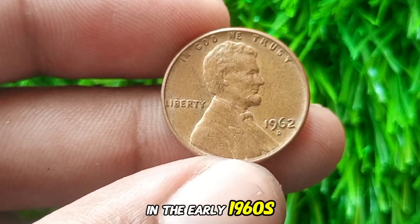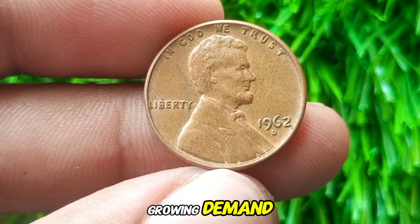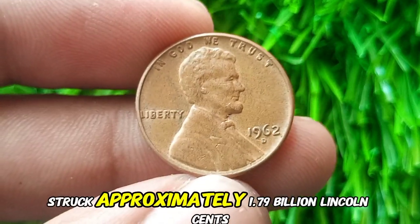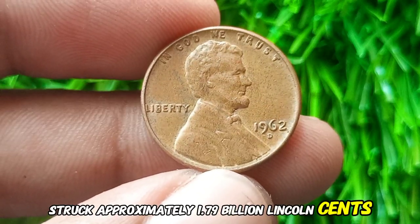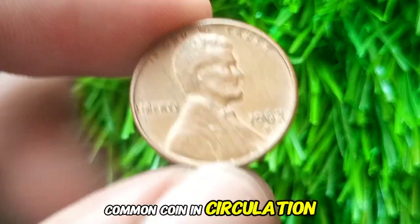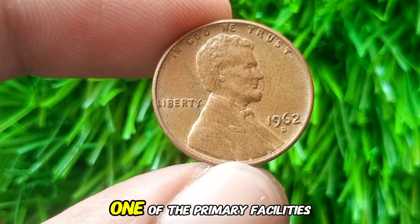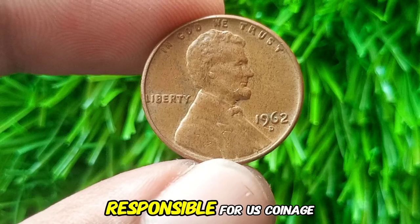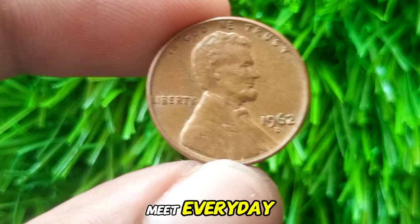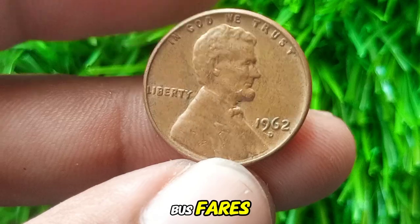In the early 1960s, the U.S. Mint produced billions of cents to keep up with the growing demand from an expanding economy and population. The Denver Mint struck approximately 1.79 billion Lincoln cents in 1962, making it a common coin in circulation. The D mint mark under the date indicates it was produced at the Denver Mint, one of the primary facilities responsible for U.S. coinage. Its production was intended to meet everyday transactional needs, from buying groceries to paying bus fares.